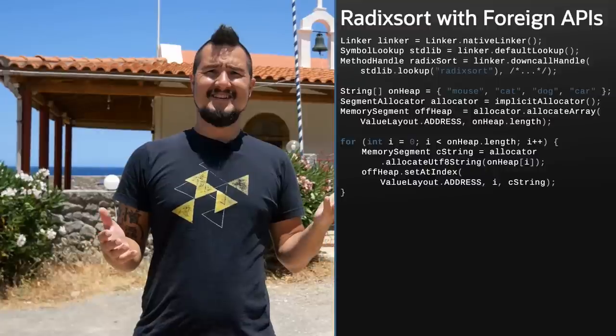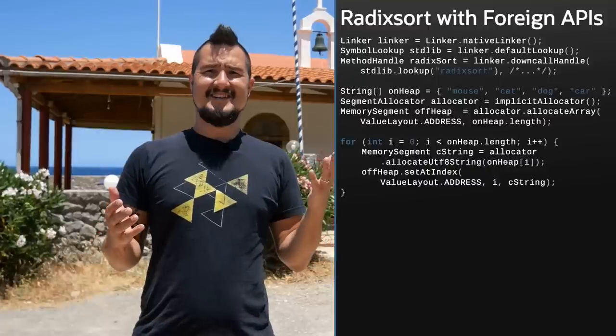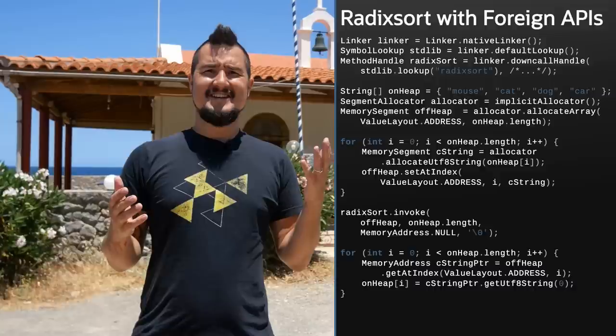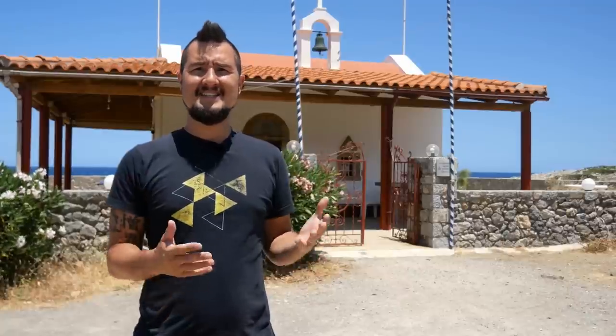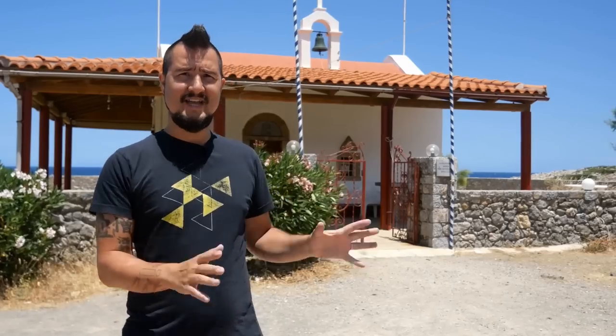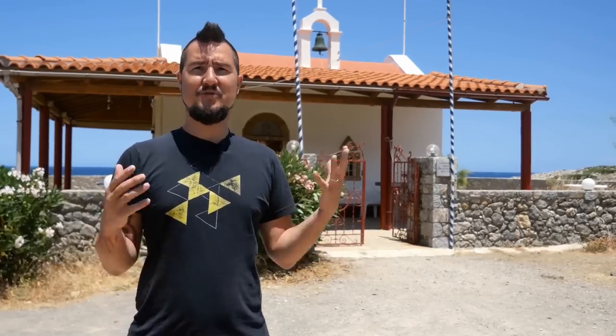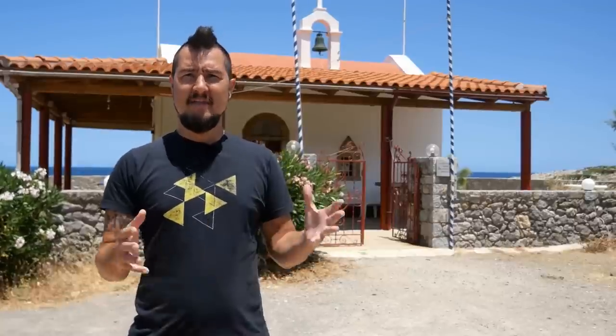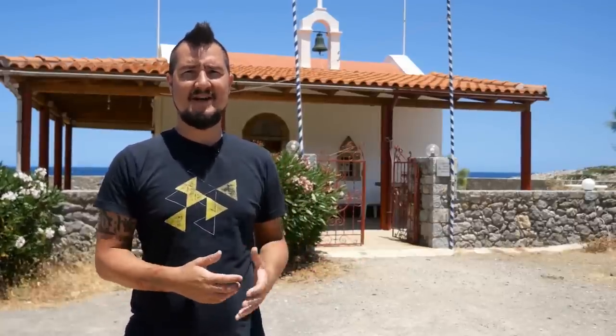Then you'll want to sort the off-heap data by calling the foreign function radix sort, and last, copy the new reordered strings from off-heap to on-heap. The APIs have been incubating independently for a few releases and have seen some revamps during that time. But Java 19 probably puts an end to that — it ships them as a preview in their final package, and no major changes are foreseeable. Another milestone from Project Panama achieved by Java 19.